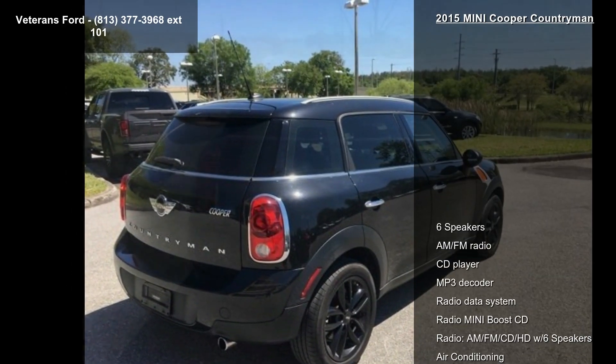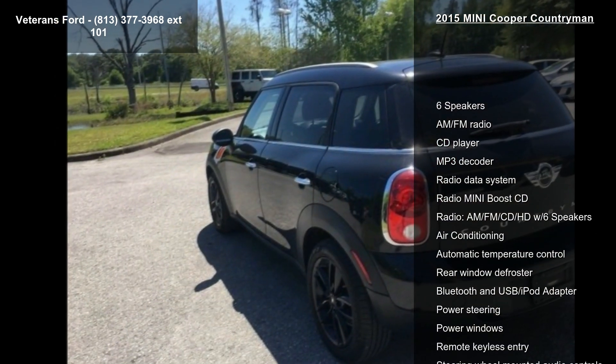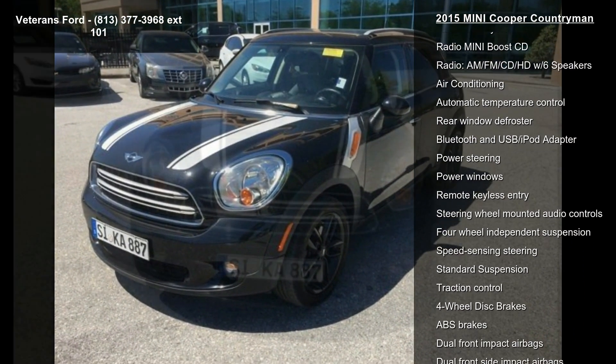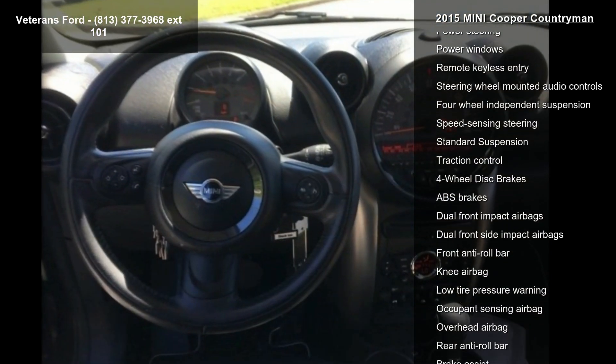Some of the top features included with this vehicle are 6 speakers, AM-FM radio, CD player, MP3 decoder, radio data system, radio MINI Boost CD, AM-FM/CD/HD with 6 speakers, air conditioning and automatic temperature control.